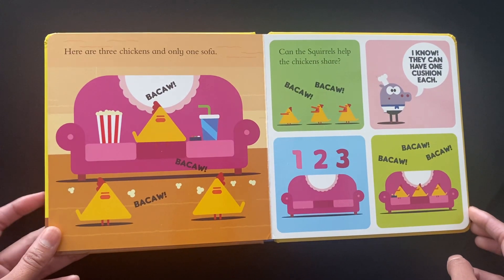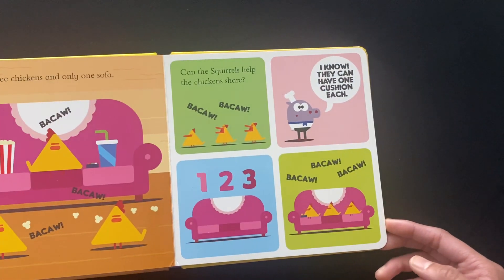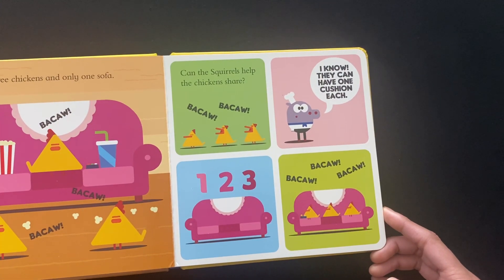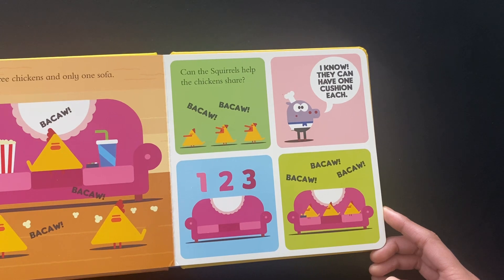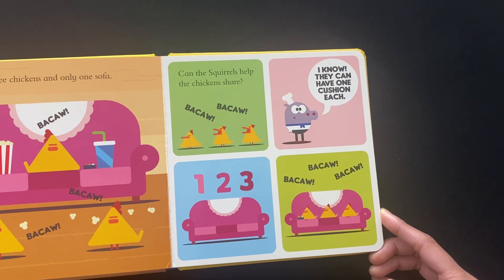Here are three chickens and only one sofa. Can the squirrels help the chickens share? I know — they can have one cushion each. One, two, three.